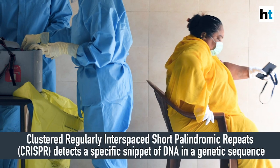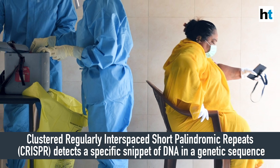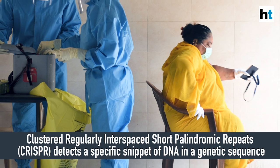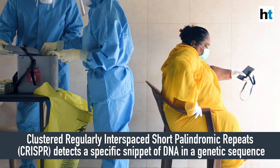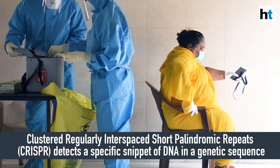CRISPR, short for Clustered Regularly Interspaced Short Palindromic Repeats, is a gene editing technology that can be used to detect a specific snippet of DNA or RNA from a sequence. It can also be used to turn genes on or off without altering their sequence.